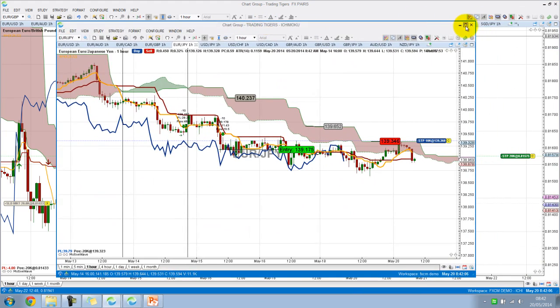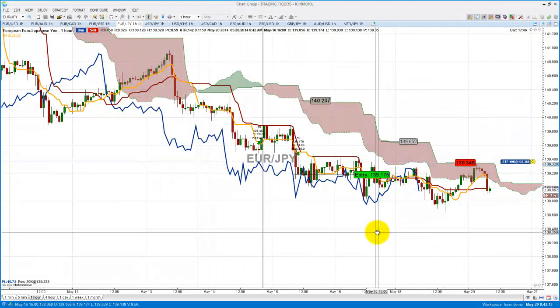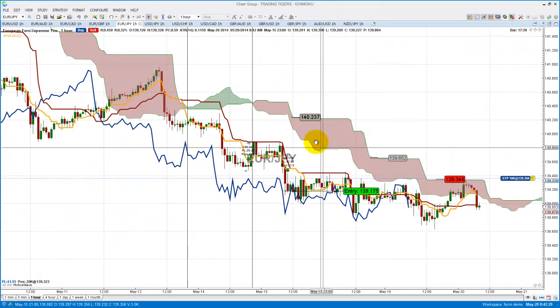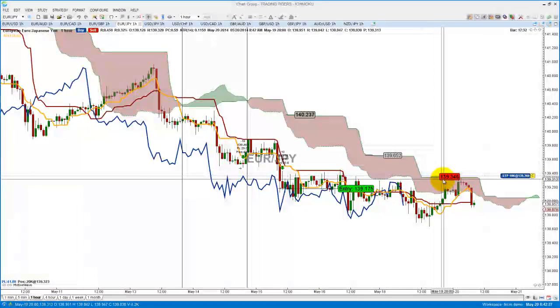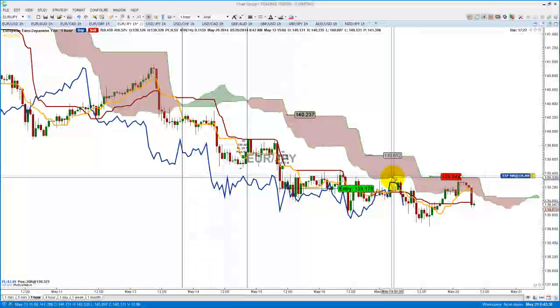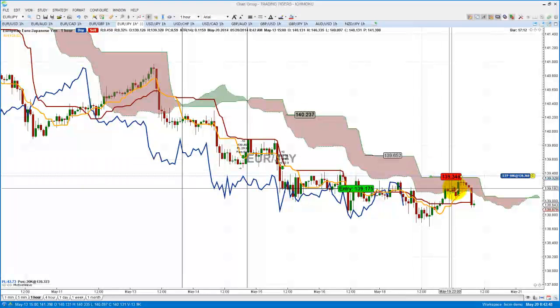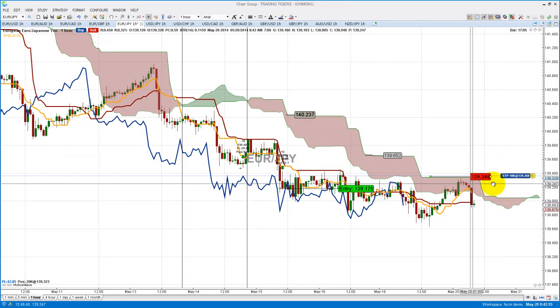Now the Euro/Japanese Yen. I wanted to show you this particular trade. We had entered at 139.175 and initially our stop was at 140.232. Subsequently, we've been trailing our stop all the way down by the Kumo, and our final stop currently is at 139.346 — quite a tight stop loss, about 19 pips, which is pretty good. As you can see, price has gone through the cloud, gone in the cloud, touched the top, but didn't stop us out.